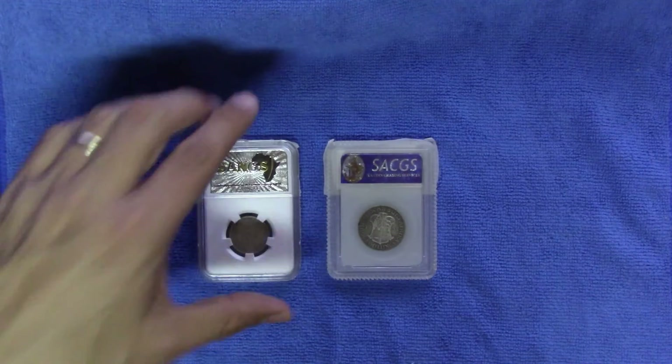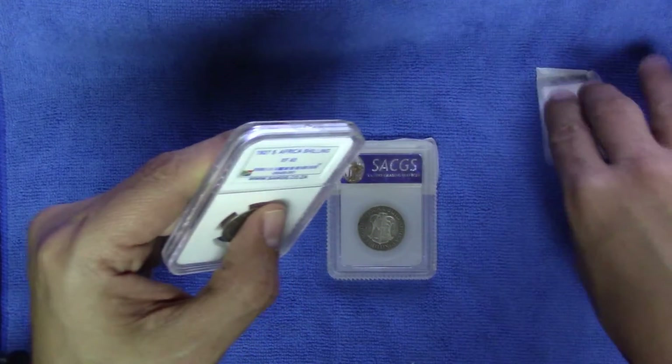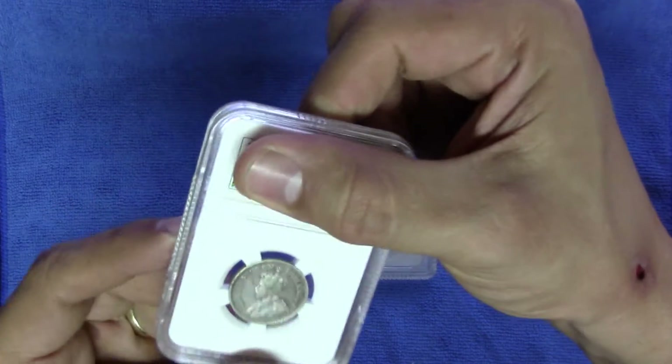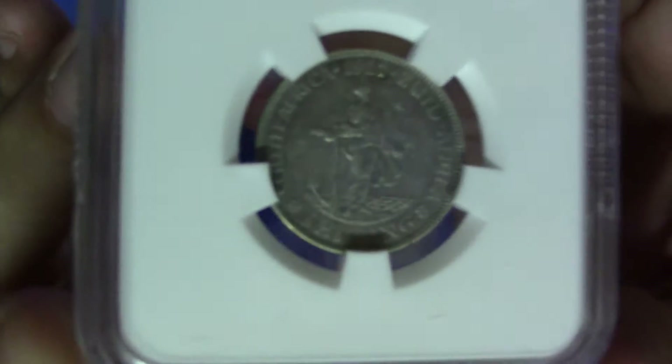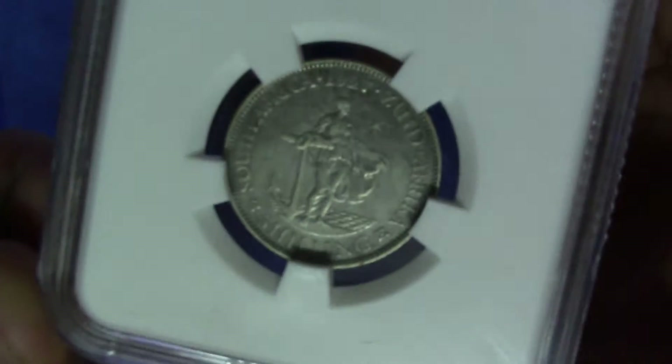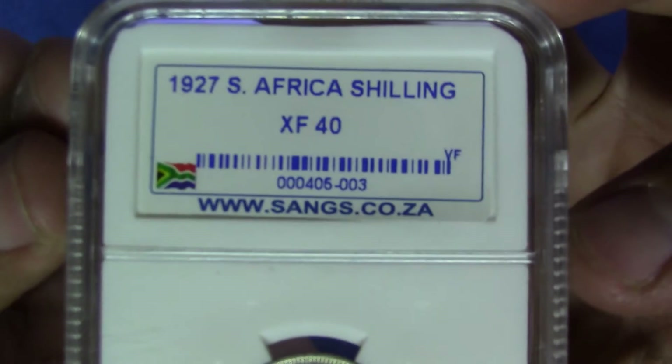Let's start with coin number one. So coin number one, if we are to identify the coin first, this is a 1927 shilling. And the grade for this, of course, is XF40.